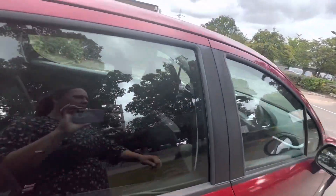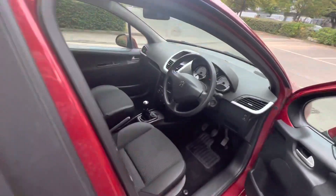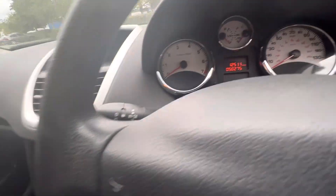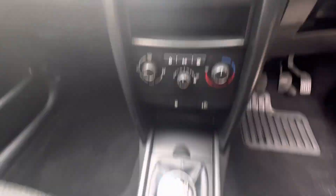I'll show you inside the car. There's a five-speed box. Seats are in nice condition. No major rips or tears.